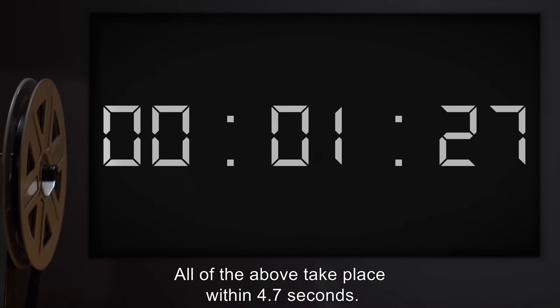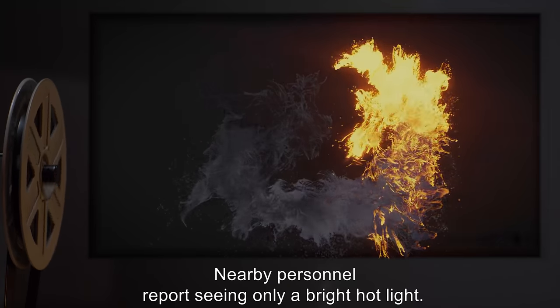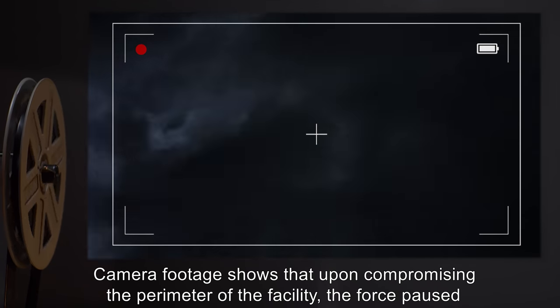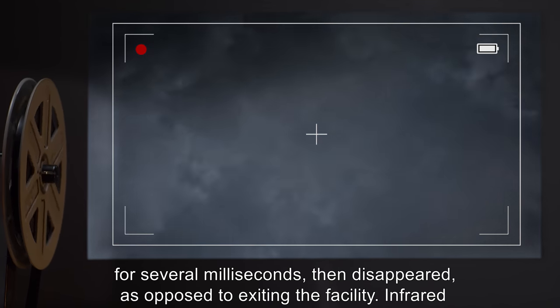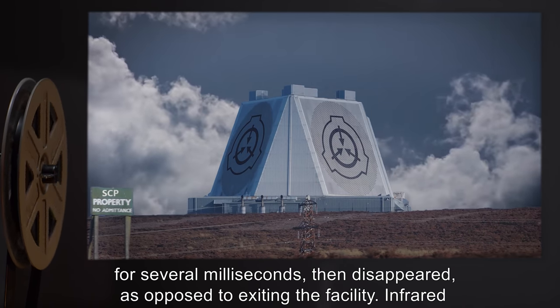All of the above takes place within 4.7 seconds. Nearby personnel report seeing only a bright hot light. Note: Camera footage shows that upon compromising the perimeter of the facility, the force paused for several milliseconds, then disappeared, as opposed to exiting the facility.